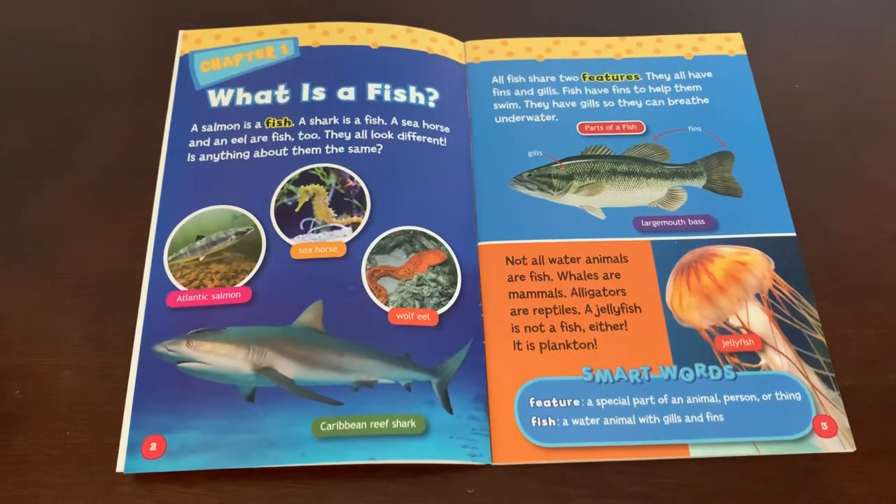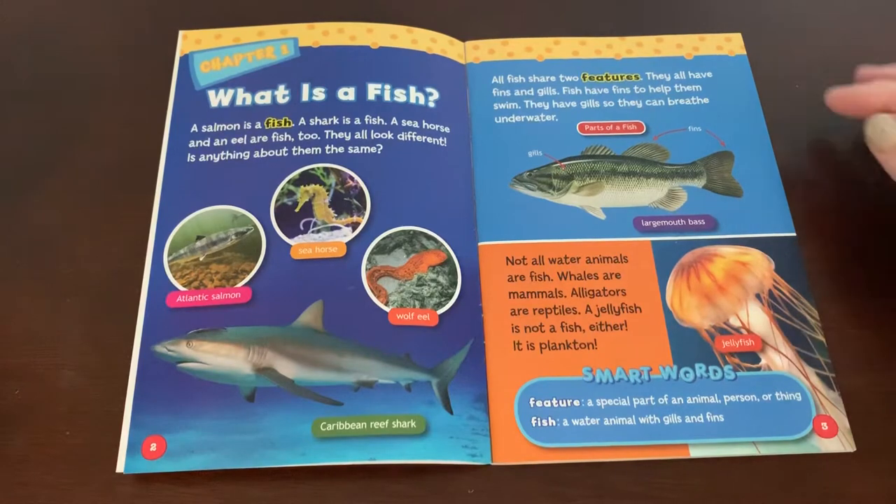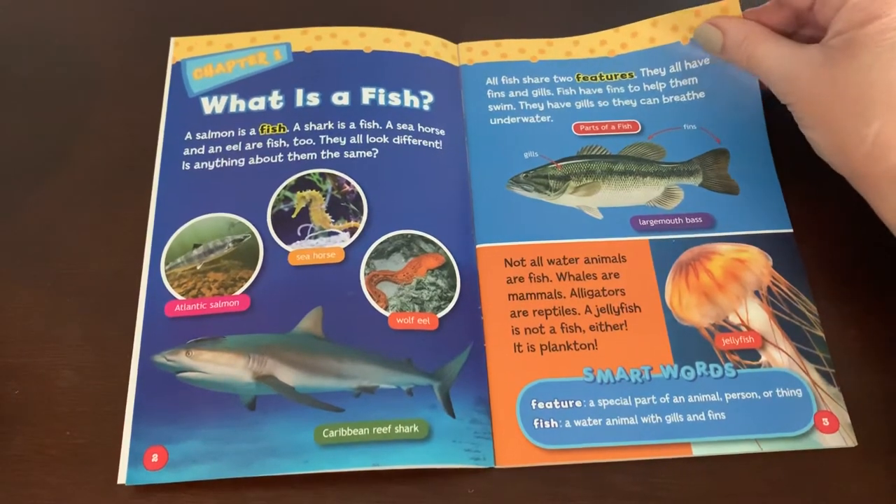Not all water animals are fish. Whales are mammals. Alligators are reptiles. A jellyfish is not a fish either — it is a plankton. Smart words: feature — a special part of an animal, person, or thing. Fish — a watery animal with gills and fins.